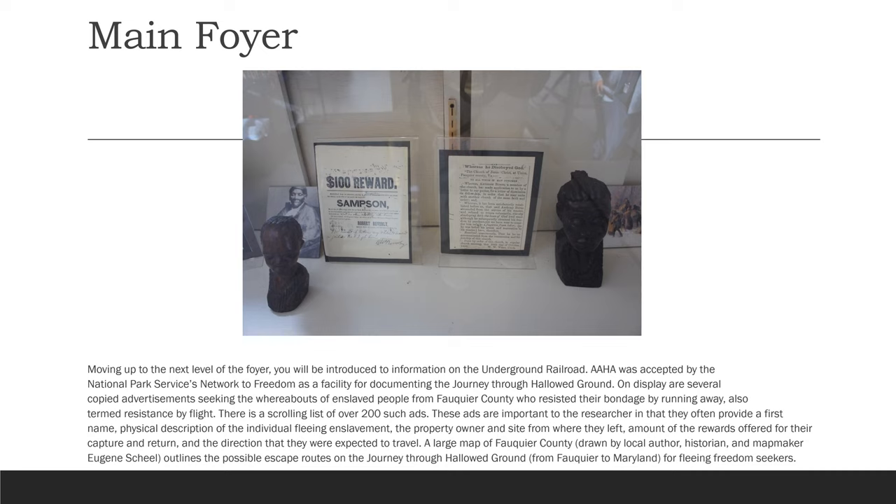A large map of Fauquier County, drawn by local author, historian, and map maker Eugene Scheel, outlines the possible escape routes on the journey through hallowed ground from Fauquier to Maryland for fleeing freedom seekers.